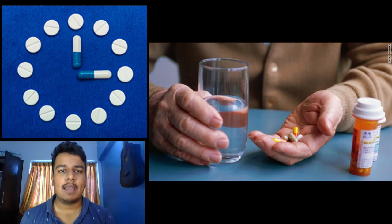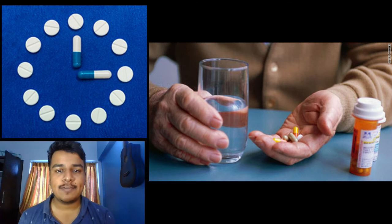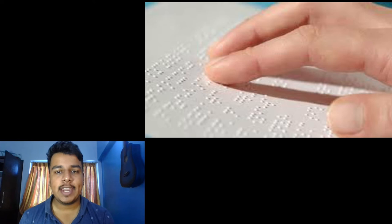Hello everyone, I am Aniket Dole, a computer science student from India. Many people face difficulties in taking medications on time, and most of them are not able to differentiate between different medicines due to similar sizes or packaging. Even blind people have difficulty in taking correct medicines as there is no braille system on the packaging.